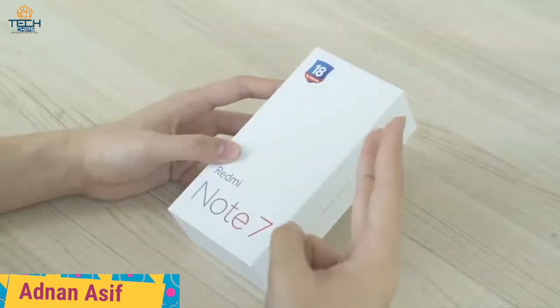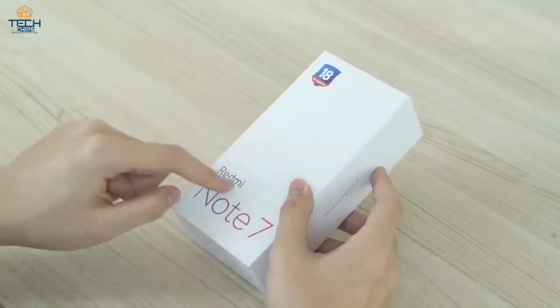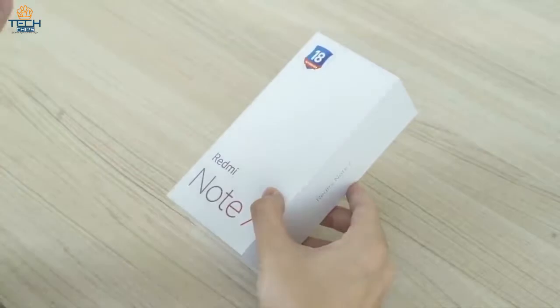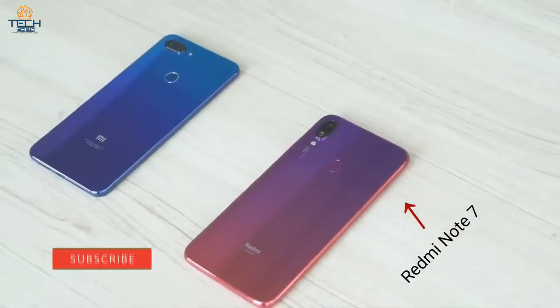What's up guys, so this is the new Redmi Note 7, the most anticipated smartphone and maybe the most attractive budget smartphone currently. The device is priced at $150 only, and it packs a whopping 48 megapixel camera setup on its back.